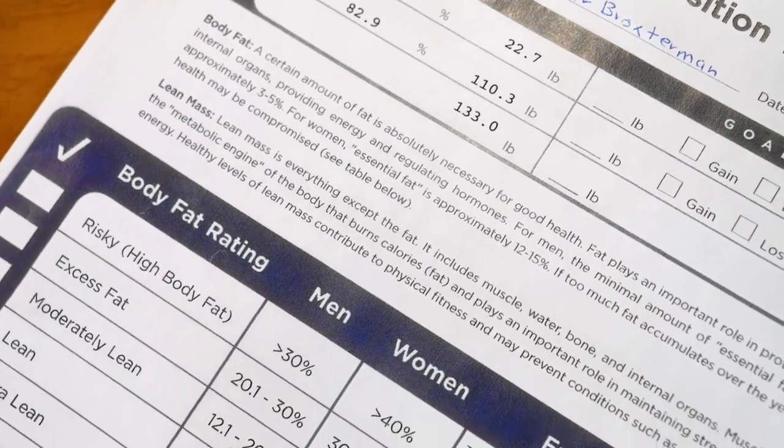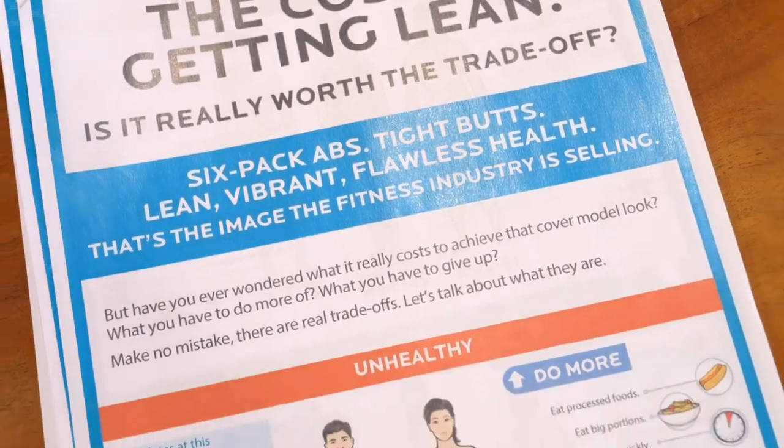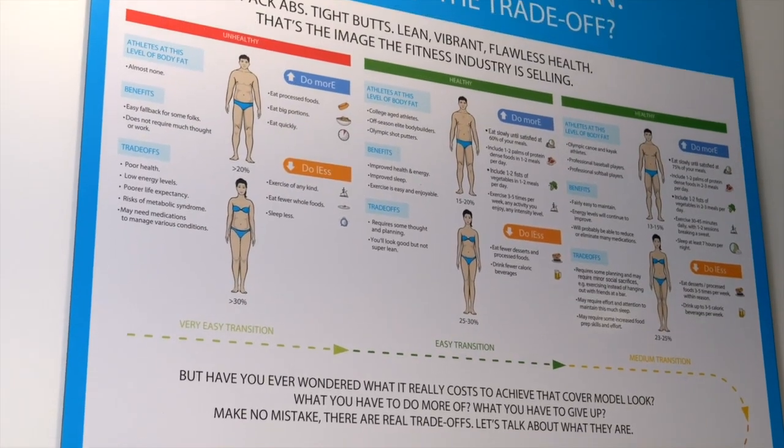We always say be curious, be kind, and be honest. These numbers do not define your value or self-worth, but for you data nerds out there they're a great way to understand your health and your body composition a little bit better.